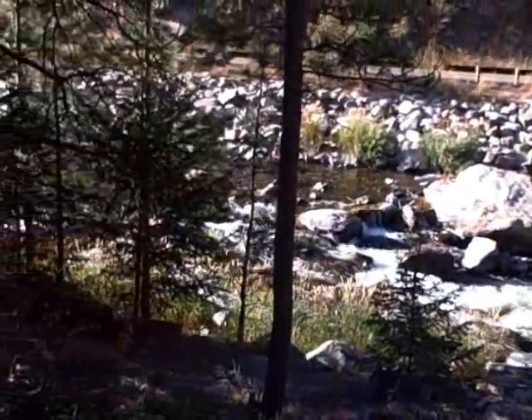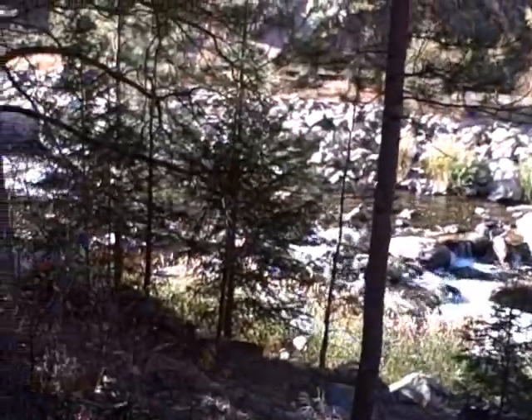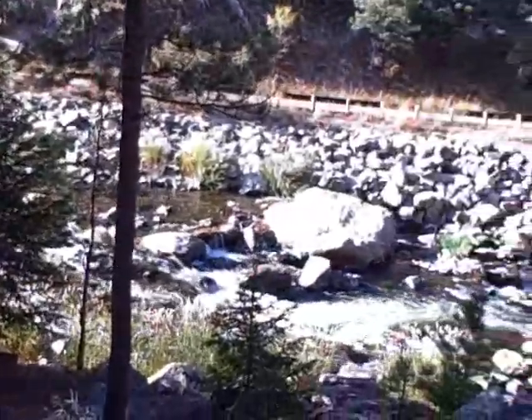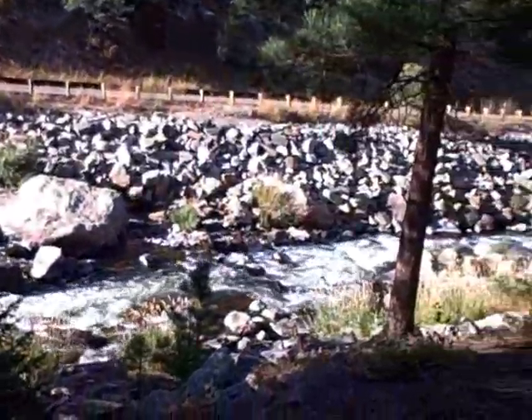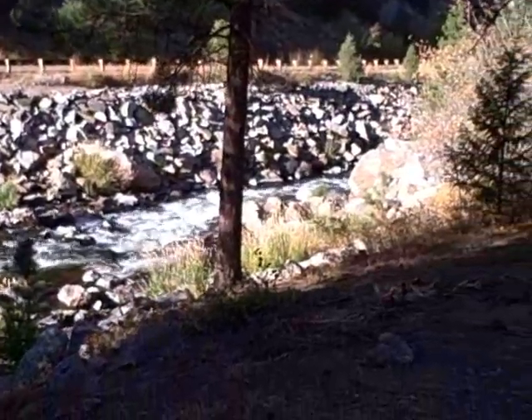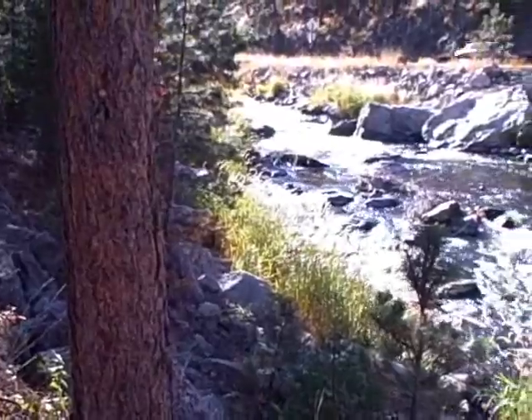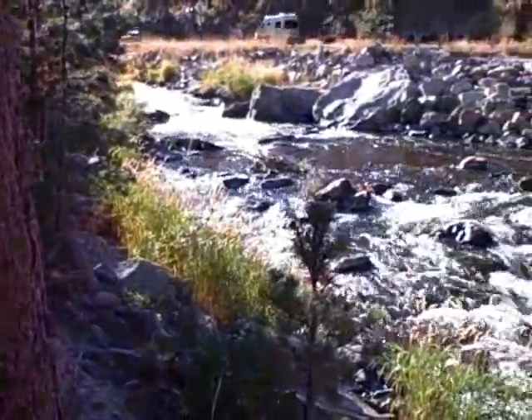Right on the Big Thompson River — let's go fishing. There's a fish.